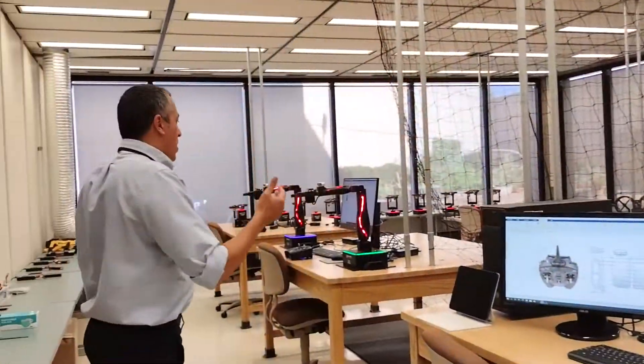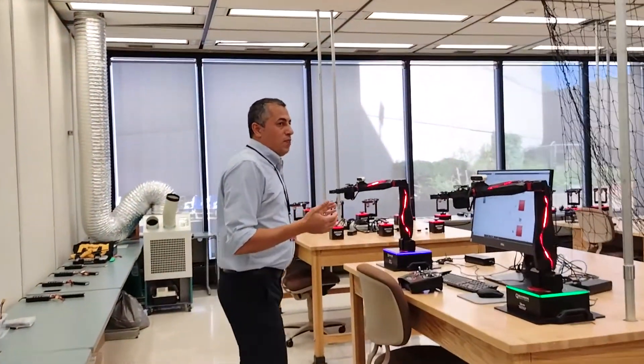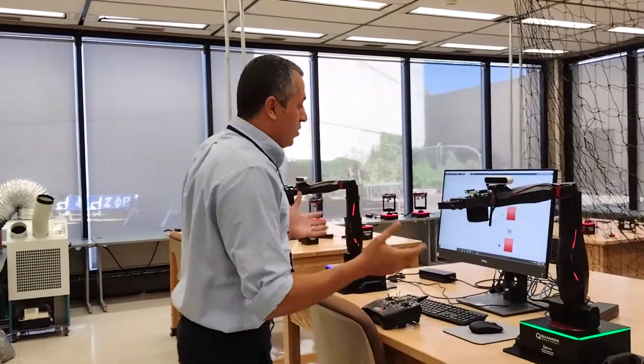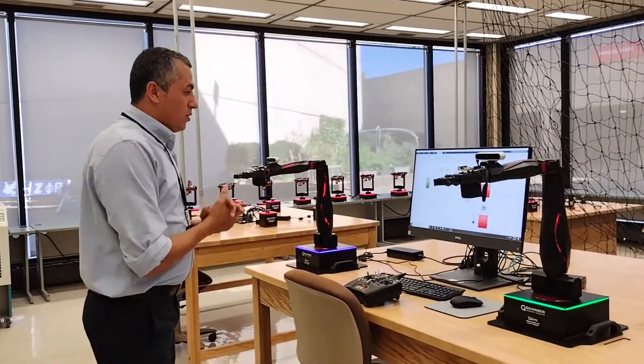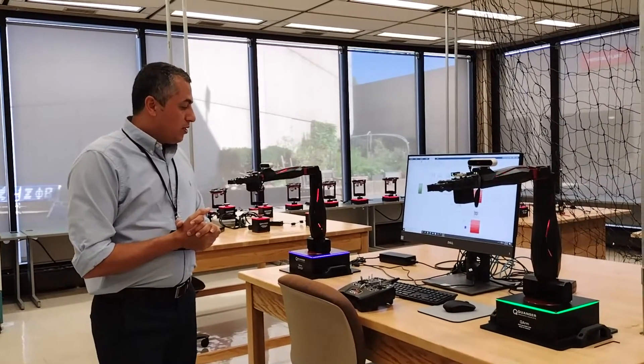Then we can move on to our four degrees of freedom research and teaching manipulators for kinematics, dynamics, and vision. You can see that we have two robot arms, and we can do so many good things with that.